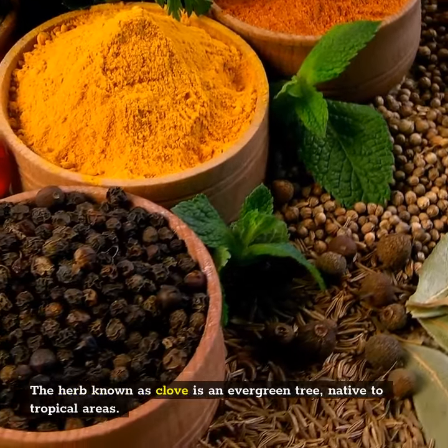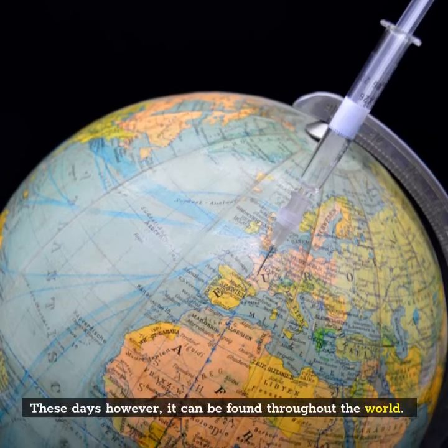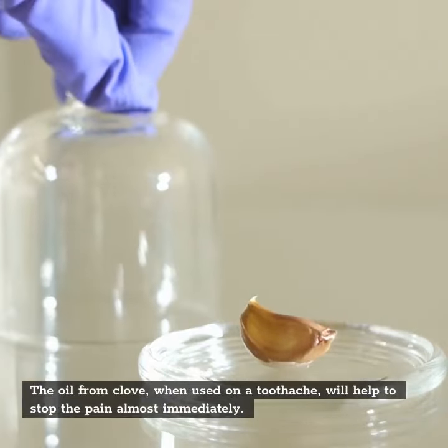The herb known as clove is an evergreen tree native to tropical areas. These days, however, it can be found throughout the world. The oil from clove, when used on a toothache, will help to stop the pain almost immediately.